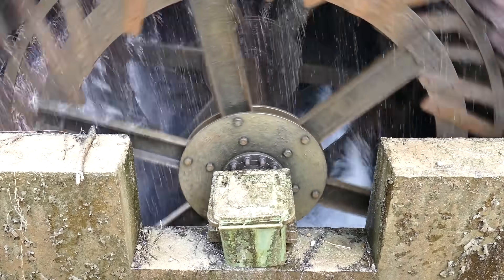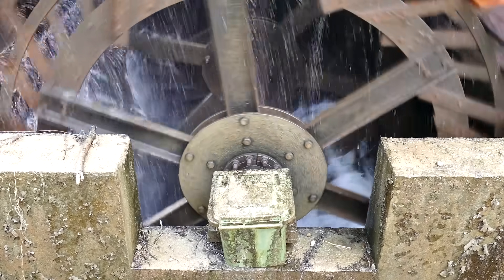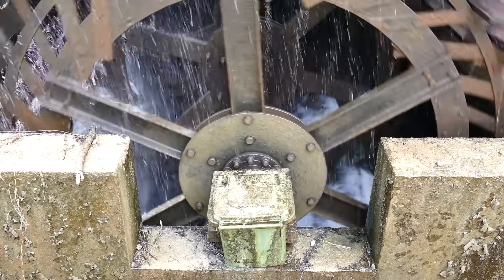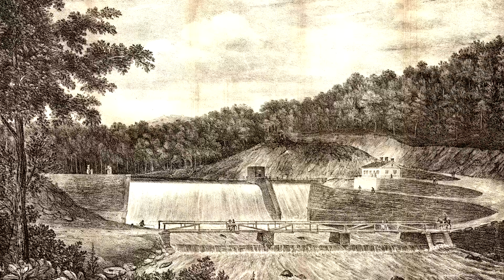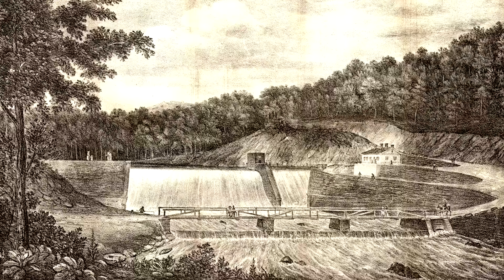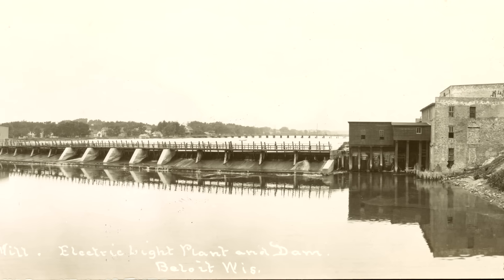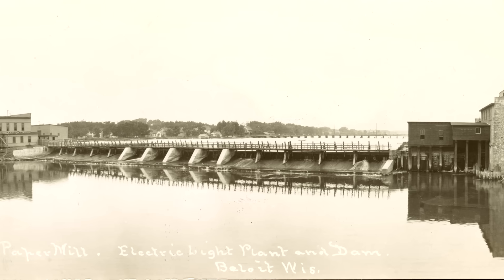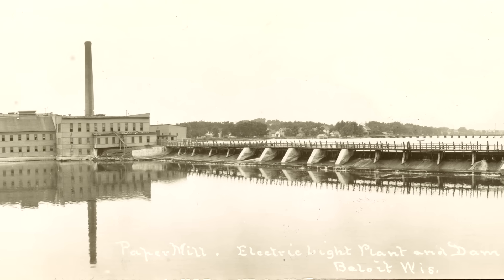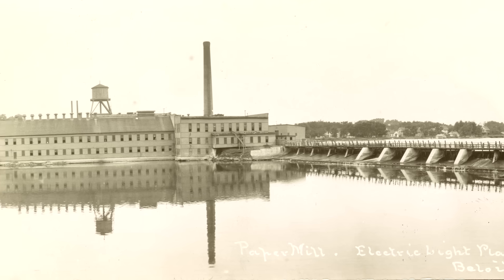The heyday of low head dam construction was in the 1800s, when mills and factories often relied on water power to drive grinding wheels and other equipment. This was at a time when moving water was the most consistent source of power available in large quantities, before the widespread adoption of electricity. Most of these old mills and factories are long gone, and the ones that still survive certainly don't depend on water for power anymore. That means many property owners are forced to maintain these old structures that no longer have any practical use.